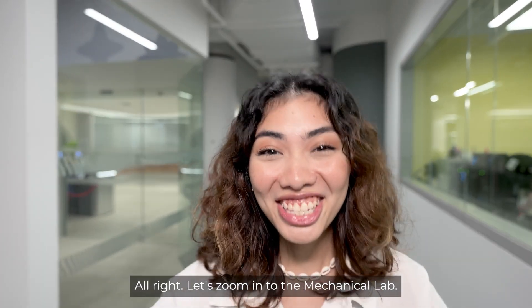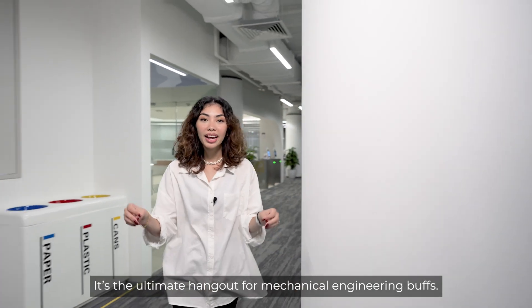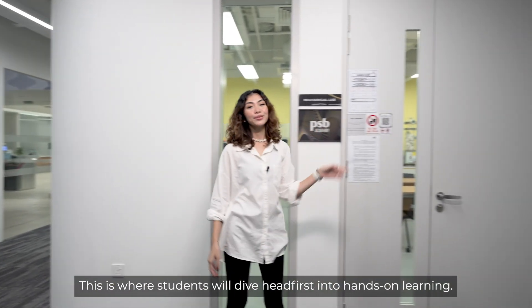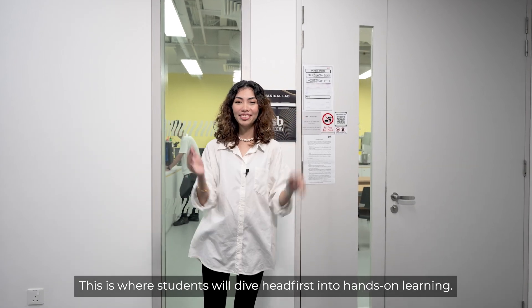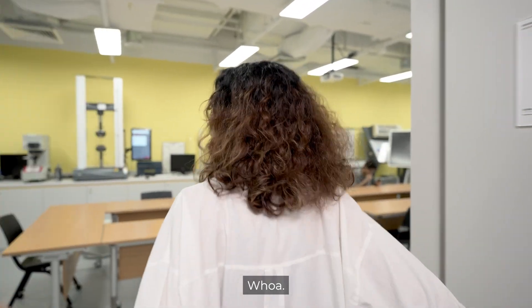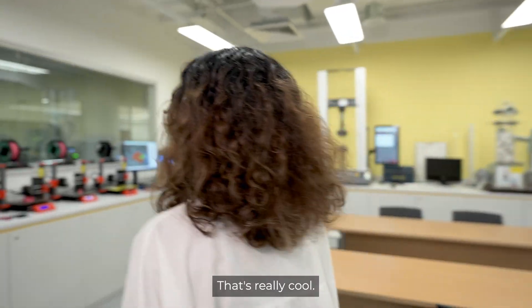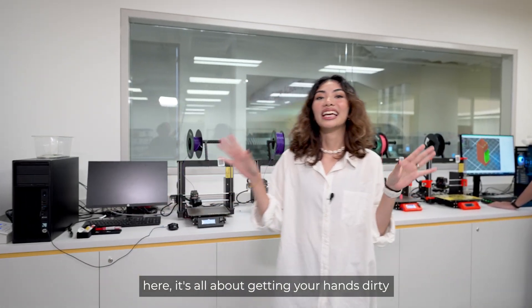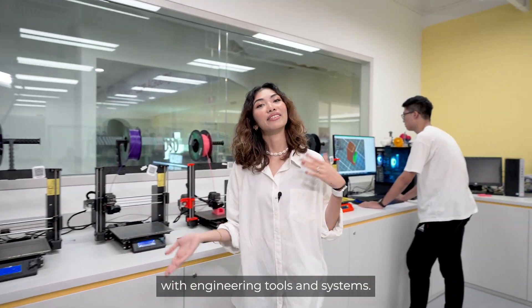Alright, let's zoom in to the mechanical lab. It's the ultimate hangout for mechanical engineering buffs. This is where students will dive head-first into hands-on learning. Beyond just lectures, here it's all about getting your hands dirty with engineering tools and even systems.